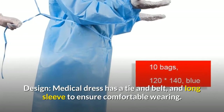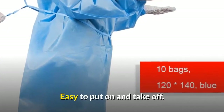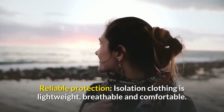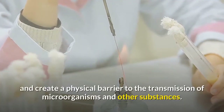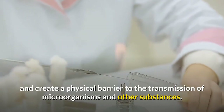It is easy to put on and take off. The reliable protection isolation clothing is lightweight, breathable, and comfortable. They cover your body and clothing and create a physical barrier to the transmission of microorganisms and other substances.